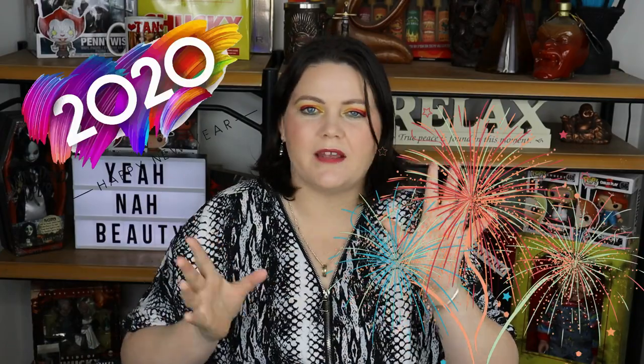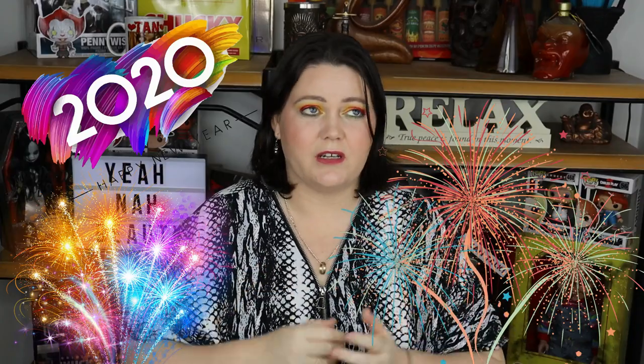G'day guys, welcome to ENR Beauty. My name is Tanya and I'm your personal little guinea pig. Today I want to talk to you about what I'm looking forward to trying out in 2020 — the brands that got on my radar this year. Not just brands but certain products and certain things that caught my attention in 2019 that I wanted to try and never got around to.